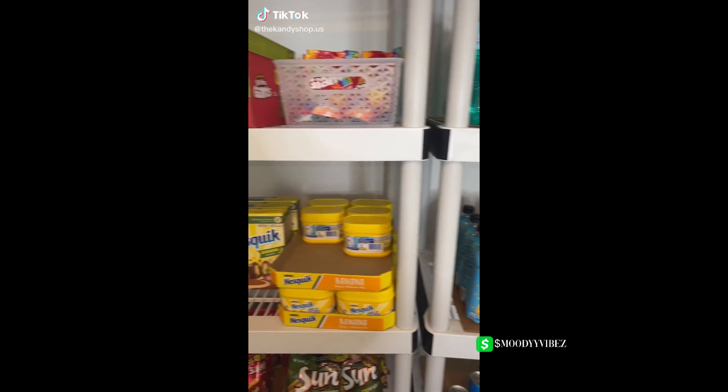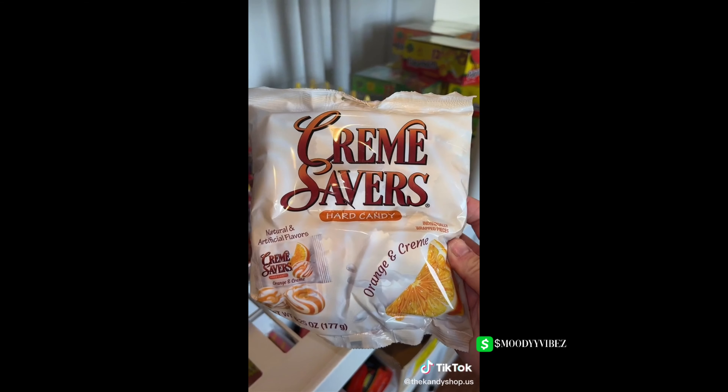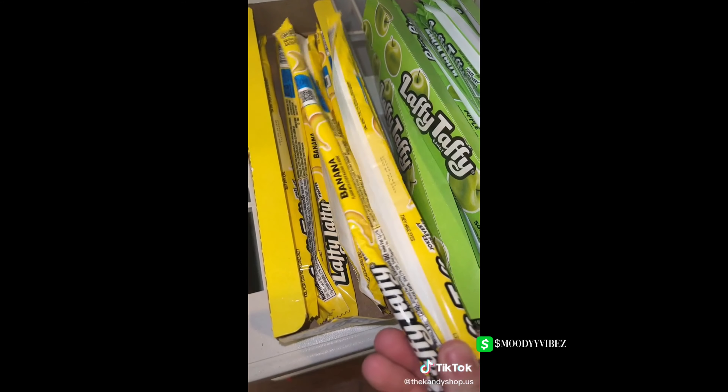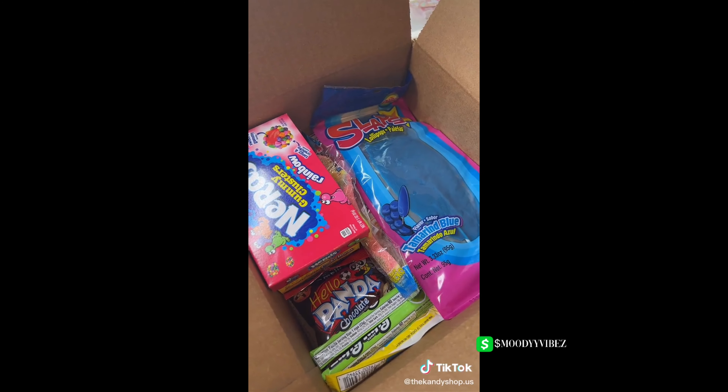We're packing an order for Britney. First: fudge brownie cookie dough bites, cookies and cream cookie dough bites, peanut butter cookie dough bites, mocha bubbly, mocha Oreo, Hello Panda chocolate, orange cream savers, a large bag of chocolate rooms, two banana Laffy Taffy. For freebies: apple Laffy Taffy, fluffy stuffed cotton candy pops, Nerds gummy clusters, some Slaps candy sticks, and a sour gecko.